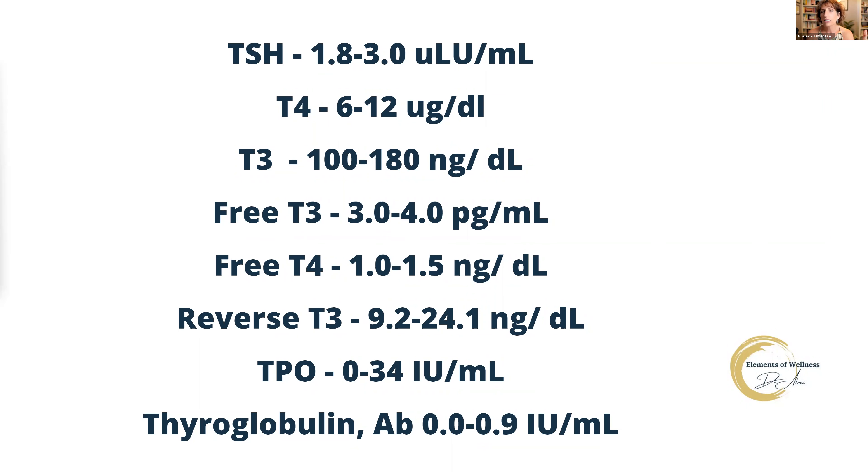The markers for a full thyroid panel would be your TSH, T4, T3, free T3, free T4, reverse T3, and then your two autoimmune markers — TPO and thyroglobulin. I frequently find that the only marker most doctors routinely test for is TSH. Your TSH functional range is between 1.8 and 3.0. If it is lower than that, it may indicate a pituitary problem or a hypothalamus issue. If it's either high or low, it can also be Hashimoto's. T4 we want to see between 6 and 12. If T4 is low, it's probably an issue with your pituitary.